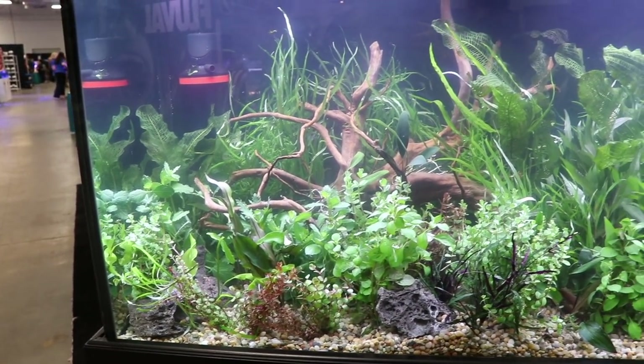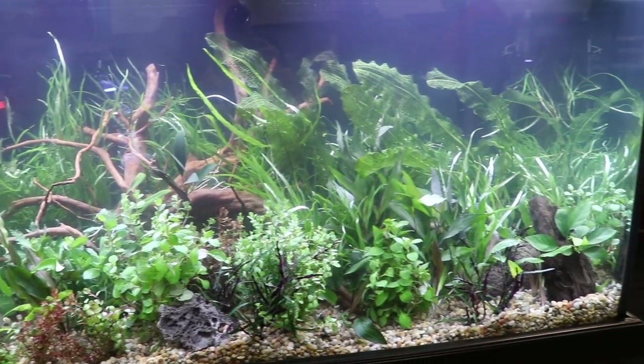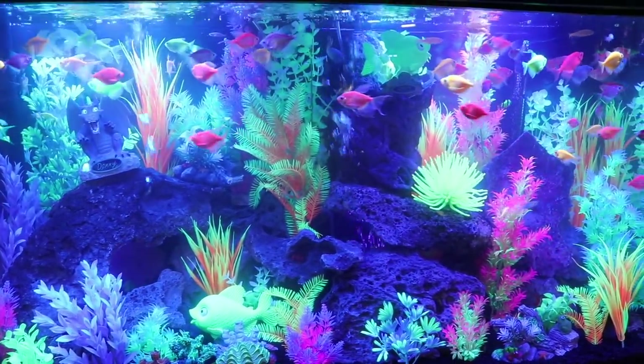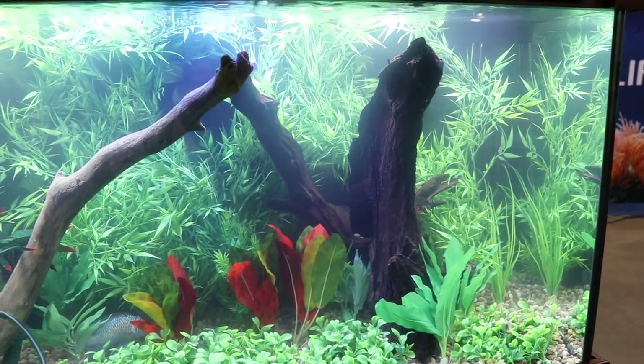Here we have another pretty interesting display with lots and lots of plants. And then of course you have to have a glowfish display, so that's what we've got there. Not necessarily for me, but it's definitely kind of cool looking.